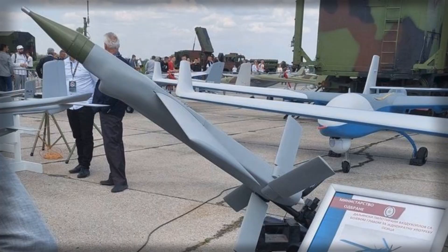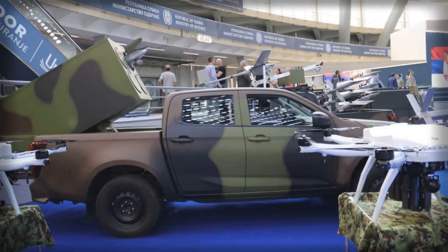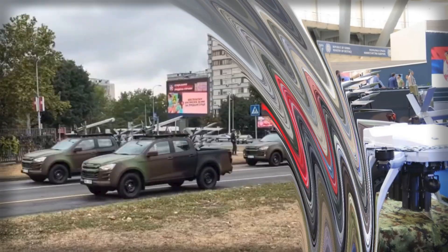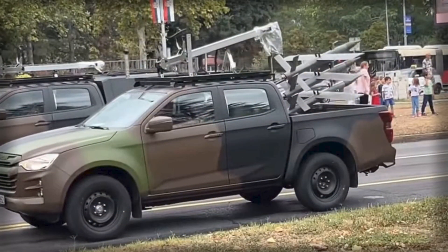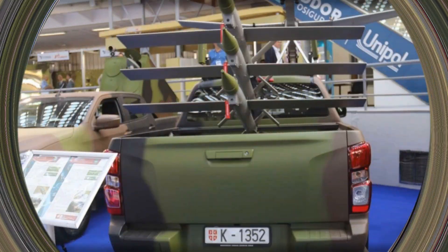Operational flexibility is further enhanced by the mobility of the Isuzu vehicle platform. Capable of traversing diverse terrain while carrying all necessary UAVs, spare parts, and ground control equipment, the vehicle allows teams to reposition quickly, extending coverage, maintaining communication links, and avoiding predictability. The short launch cycles — move, set up, launch, strike, displace — allow units to maintain operational tempo while reducing vulnerability to counter-surveillance or retaliatory strikes.